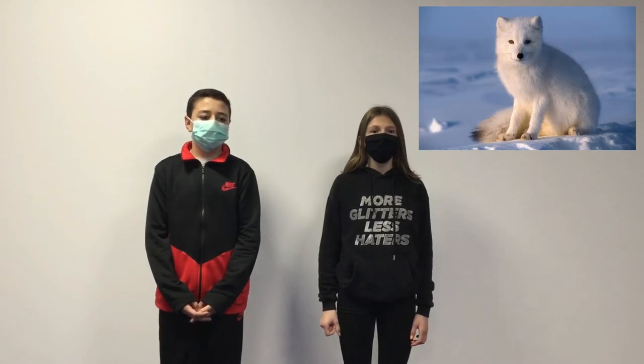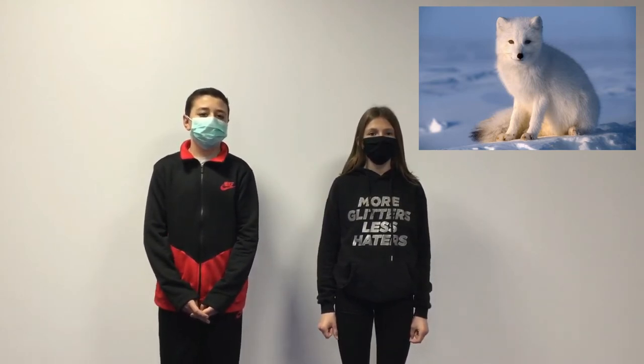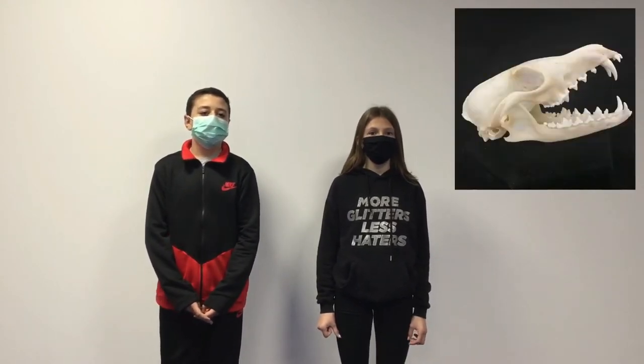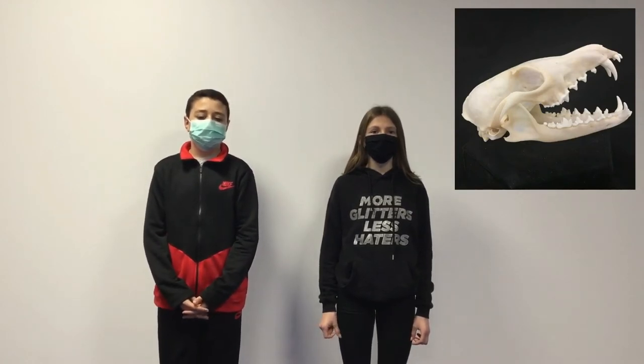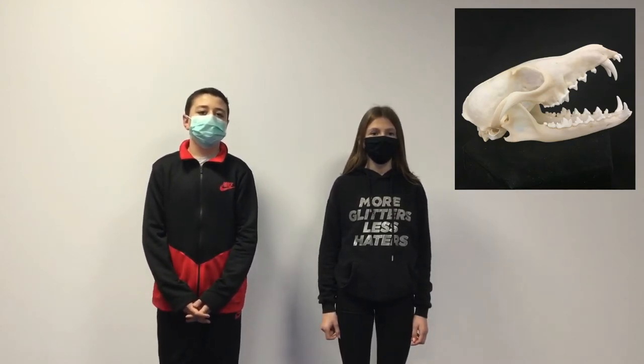This animal is about 80 cm long. It can run very fast and dig, but it can't swim or fly. This is the skull of the snow fox. Its canine is long and sharp. It is an omnivore because it eats fish, meat, and fruit. This animal is not in danger of extinction.